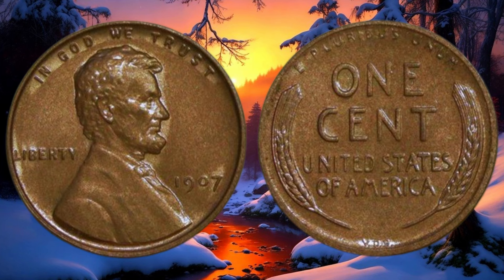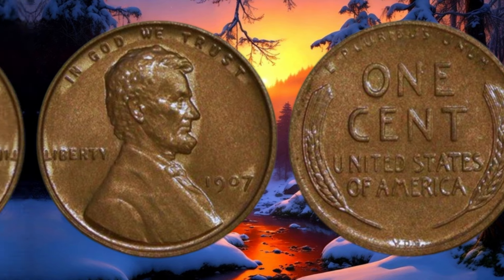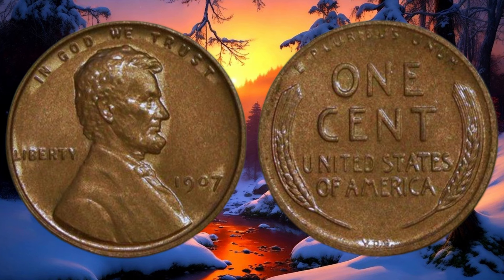The 1907 Abraham Lincoln one-cent coin can hold significant value depending on its condition, rarity, and demand. If you have one in your collection, it might be worth taking a closer look. Have you come across this coin before? Let us know in the comments below, and if you have any questions or want to share your coin collecting experiences, feel free to reach out.